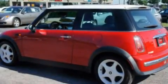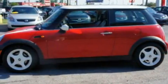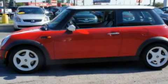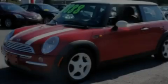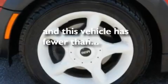Its top features include a sunroof, heated seats, full-power accessories, a CD player, a multi-link rear suspension, a 4-wheel independent suspension, alloy wheels, a low tire pressure indicator, air conditioning, and this vehicle has less than 59,000 miles.